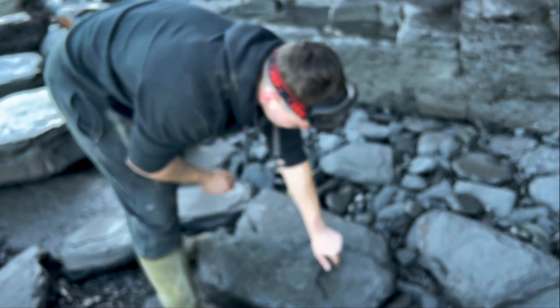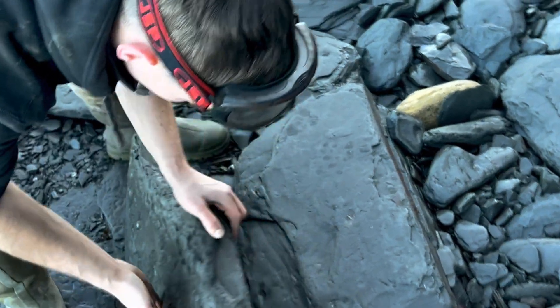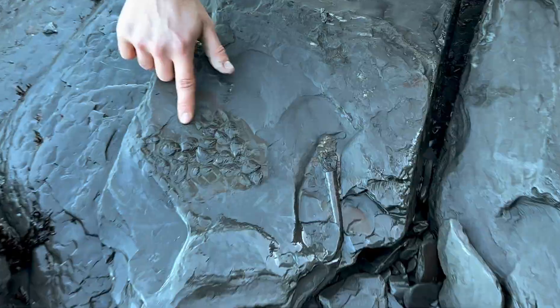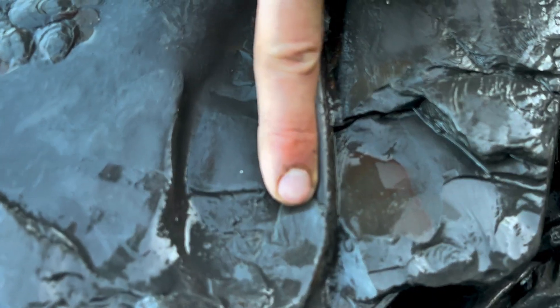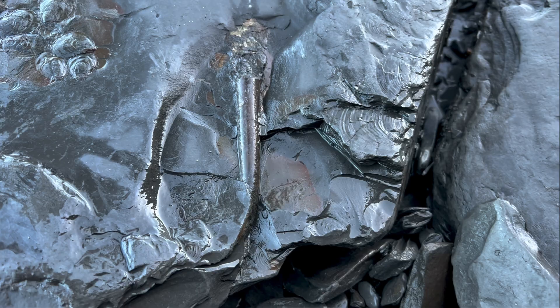This slab's got loads of shells on it, so I won't be surprised if there are quite a few shells on the other side too. There's plenty of shells there — and there's even a complete belemnite. It's just the tip that needs exposing, so I'll grab the hammer and chisel and expose that on camera.